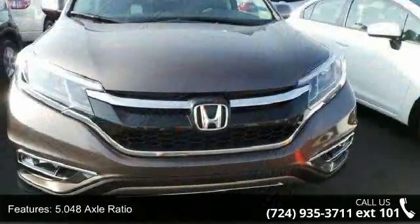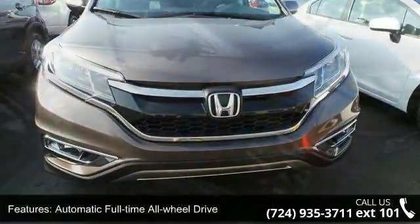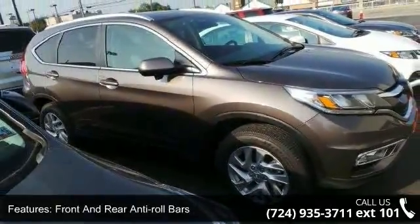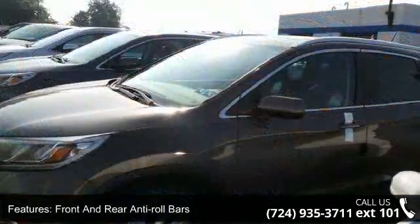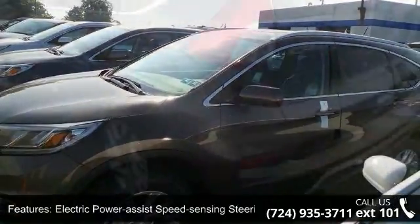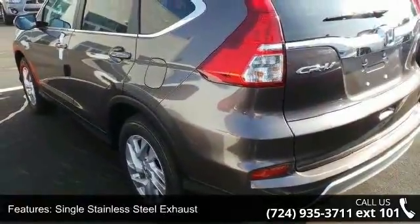5.048 axle ratio, automatic full-time all-wheel drive, front and rear anti-roll bars, electric power assist speed sensing steering, single stainless steel exhaust, permanent locking hubs, 17-inch alloy steel spare wheel, clear coat paint, and black body side cladding and black wheel well trim.